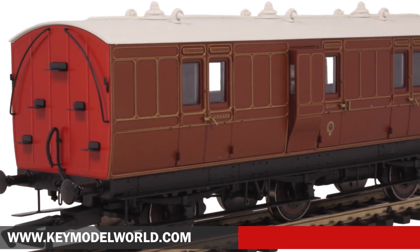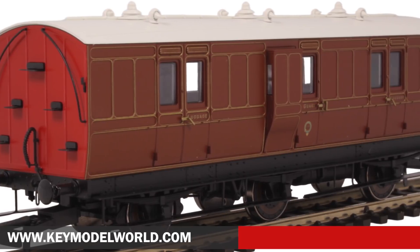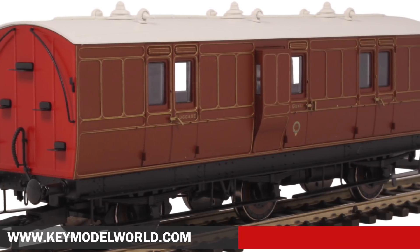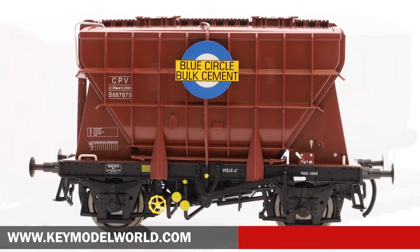Prices are set at £30 for a standard carriage and £36 for an illuminated carriage, while the four car packs are priced at £110 for standard examples and £135 for illuminated vehicles.